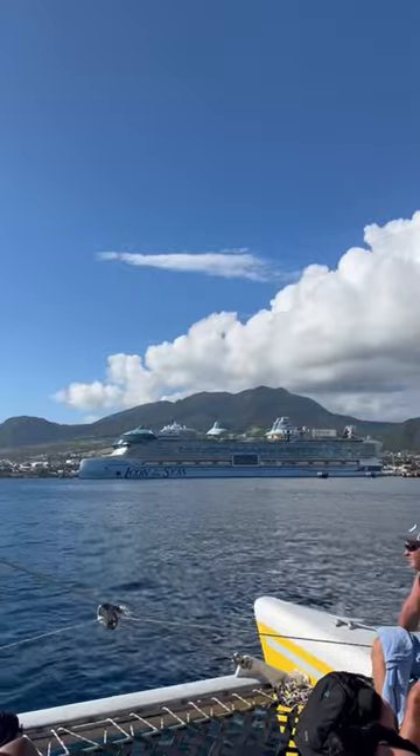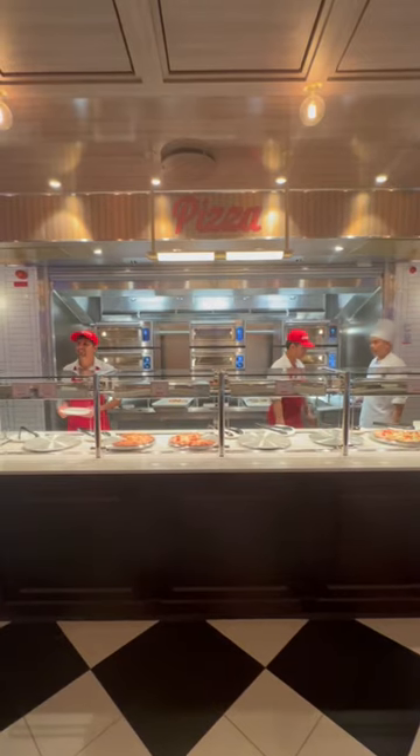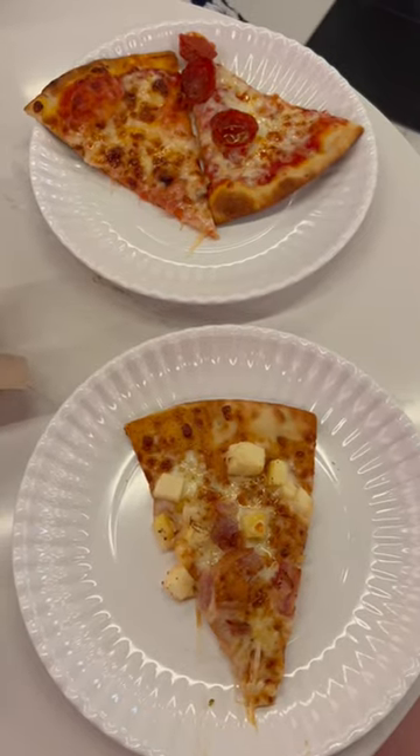We then got on the boat and sailed back to port. We were so glad we got to see so much of the ship. We were then in need of a snack after the excursion, so we headed to Sorrento's for some pizza before heading back to the room to get ready for Caribbean night.